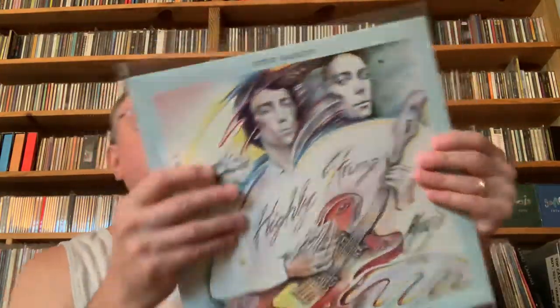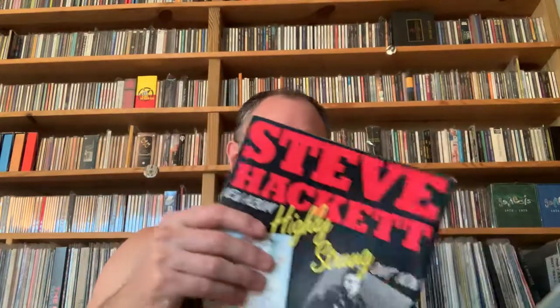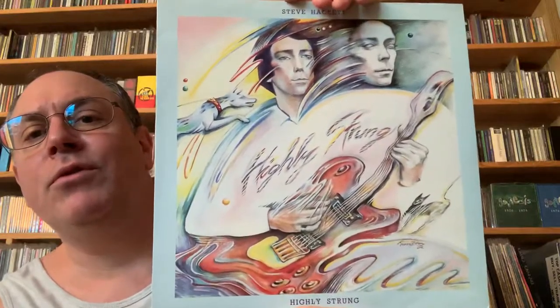Here's the UK pressing. You can actually see the colors of the album cover are very different. I actually have a tour book tucked away in the album — I didn't see Steve live, I must have probably got it off eBay or something. There it is outside the plastic sleeve so you can see it without the glare. Another Kim Poor album cover, of course. It's a shame they had a falling out because she's an amazing artist.